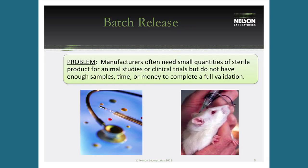Batch release was developed because many customers needed a small amount of product for an animal study or clinical trial but didn't have the money or — more often — the number of samples required for a complete validation. They might only need 20 or 30 samples. In the past, product was taken to a local hospital to be run through their sterilizer, but there was no way to prove the product actually got sterilized without proper testing.